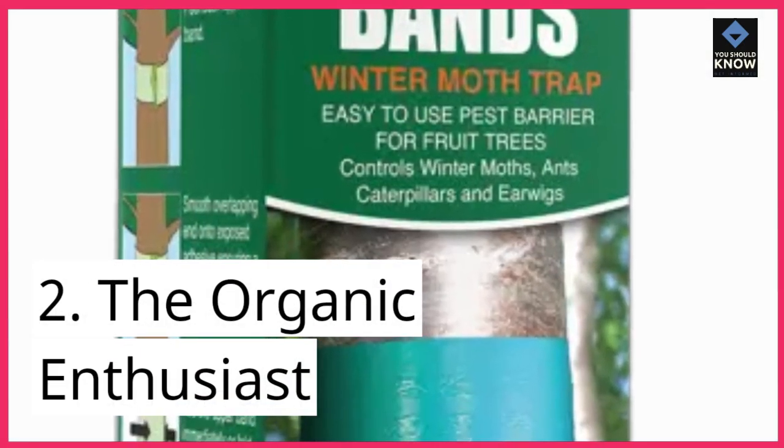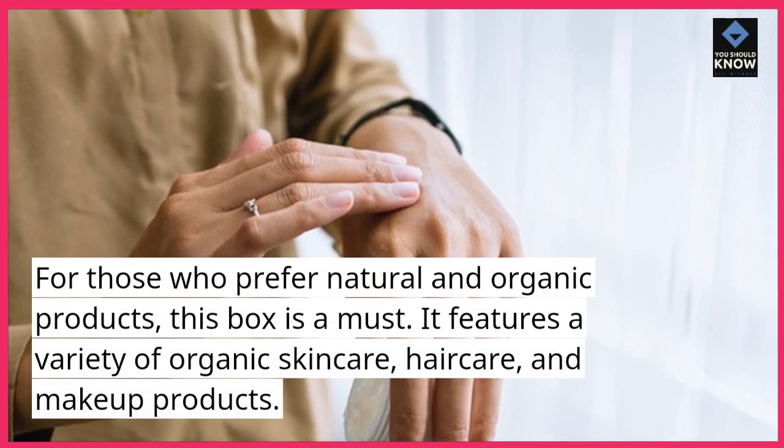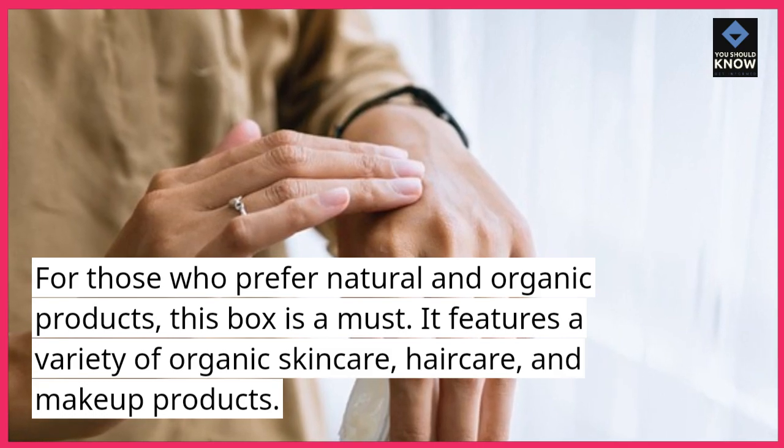2. The Organic Enthusiast. For those who prefer natural and organic products, this box is a must. It features a variety of organic skincare, haircare, and makeup products.